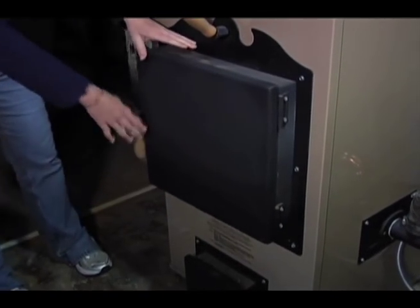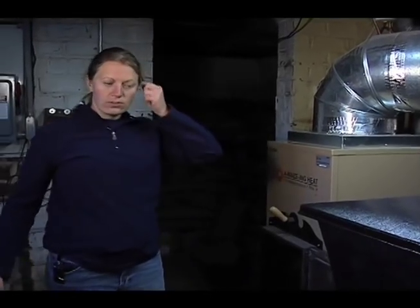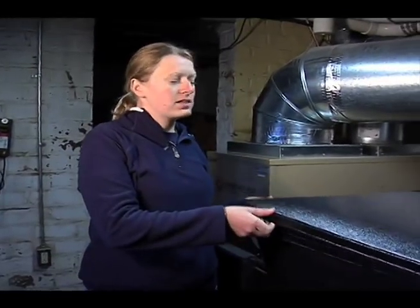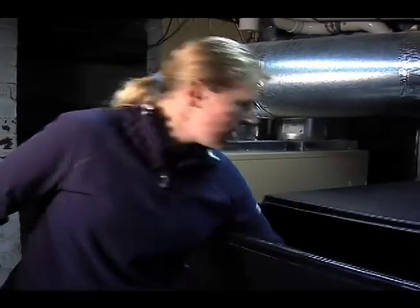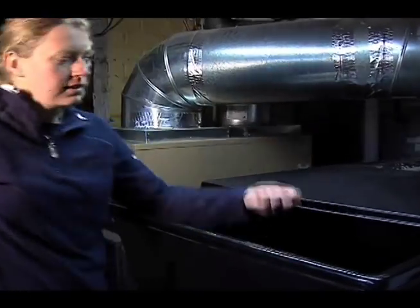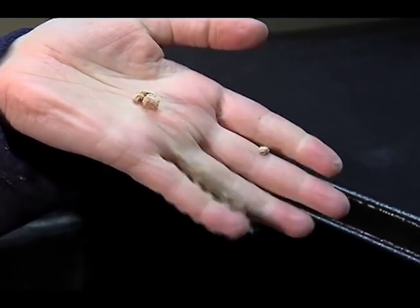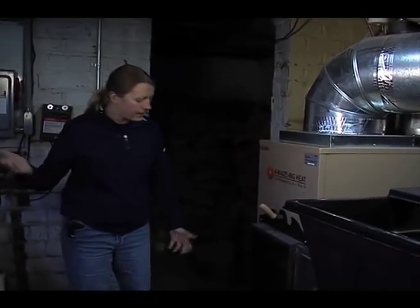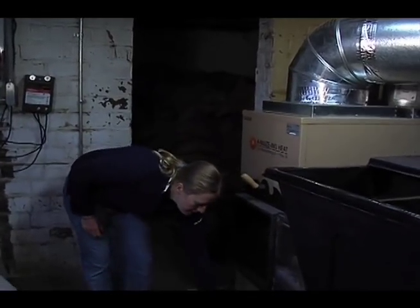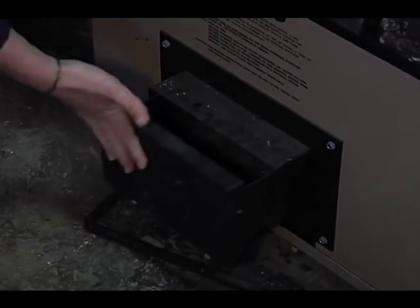That's what a lot of people come to the EcoHouse to see — it's our amazing heat furnace. It's a biofuels furnace or biomass that runs off of corn pellets or corn kernels or wood pellets or anything that's about this size that still has energy in it. We can fill it up and leave and go for a week, and the only thing we have to do is empty the ash every eight or ten days and just make sure that this bin stays full.